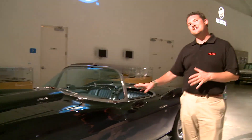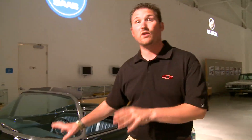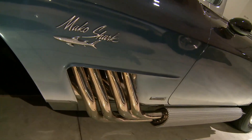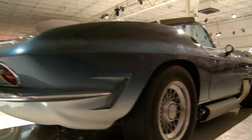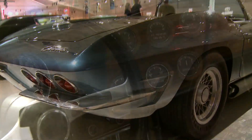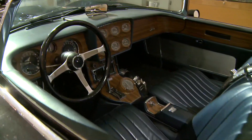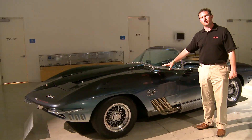This is a 1961 Mako Shark Corvette concept — a really interesting story. It was inspired by a Mako Shark that was actually caught off the coast of Florida by ex-director of GM styling, Bill Mitchell, who was very famous for setting the tone for GM styling in the 50s and 60s — a glamorous era for GM. A really special car and something that GM is really proud to have in their heritage collection.